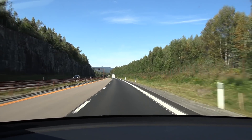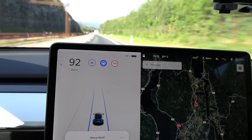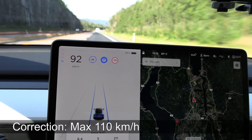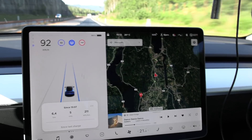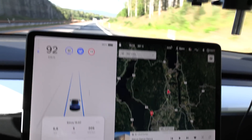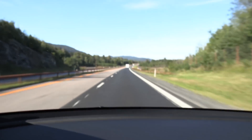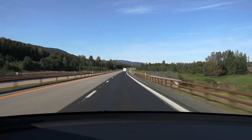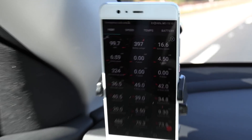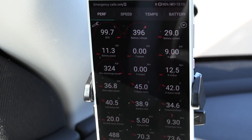So the first thing we'll do is check the weight of the car — let's hope the scale is working. When we finished charging, it showed 99.7%. And also when we started, the display already shows 98%. That is weird.